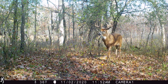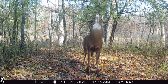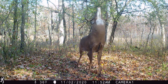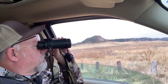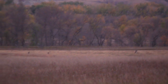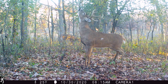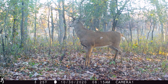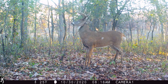Deer are sometimes bedding in cover on the public land and leaving to feed in crop fields, so keep that in mind. I also like to find a place where I can glass and look things over — figure out feeding patterns by actually observing deer. I try not to get into a stand too soon until I've gathered a lot of information first. That approach has been super helpful for me.